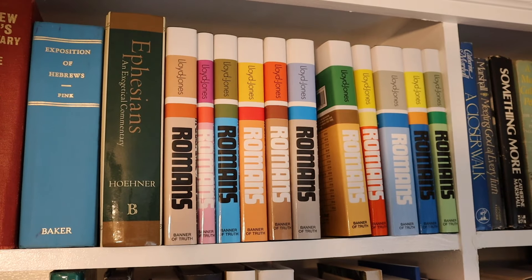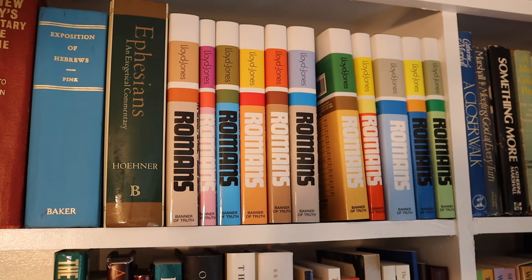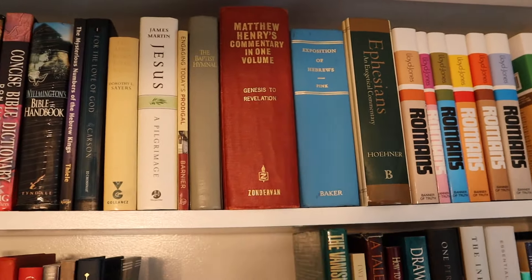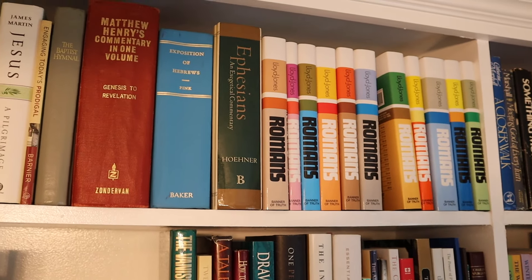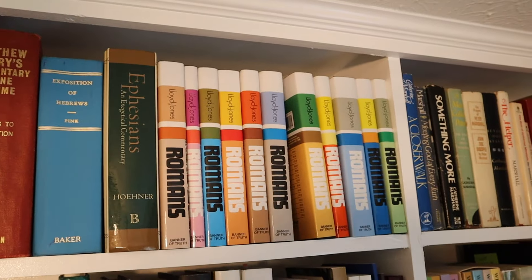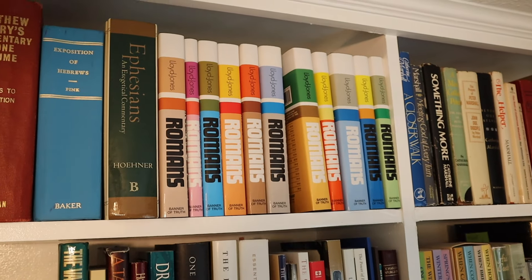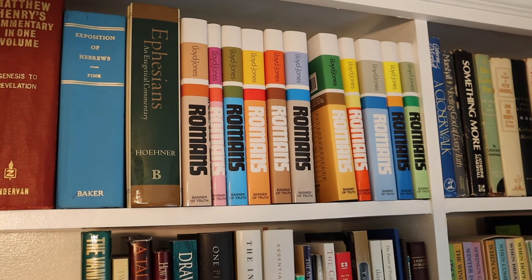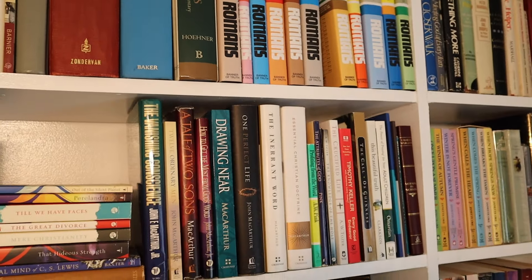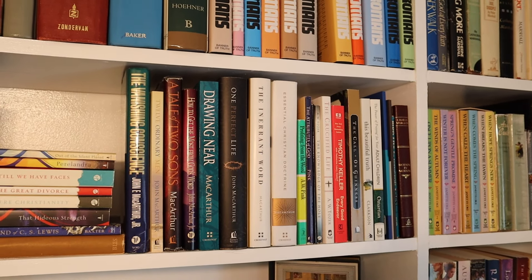That is my Dr. Martin Lloyd Jones Romans. It took him years — he started in the 1950s. Every Friday they would get together and he would preach on Romans. He started in chapter one and went through, and it took years for him to finish. Every morning right now I am listening to him preach a sermon — the sermons are about 50 minutes — and I am on volume nine, chapter nine.